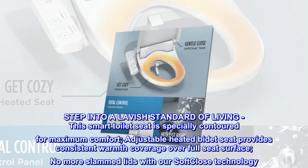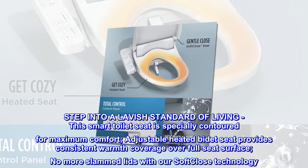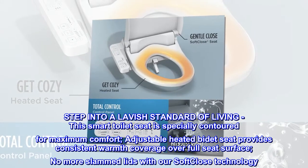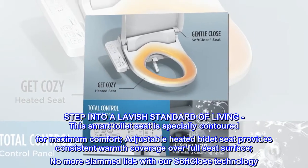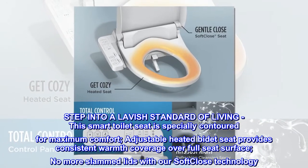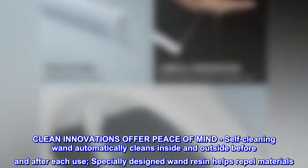Step into a lavish standard of living. This smart toilet seat is specially contoured for maximum comfort. Adjustable heated bidet seat provides consistent warmth coverage over the full seat surface. No more slam — with our soft close technology, clean innovations offer peace of mind.